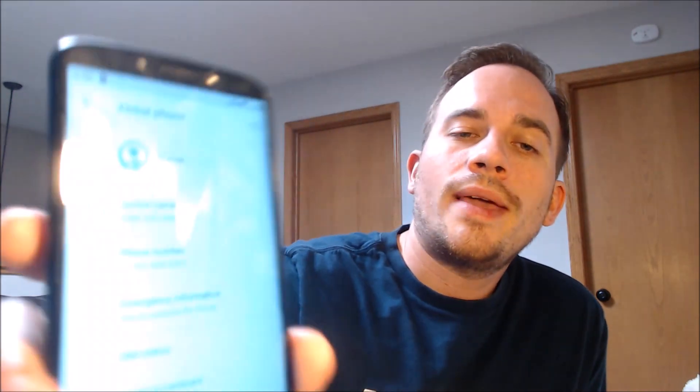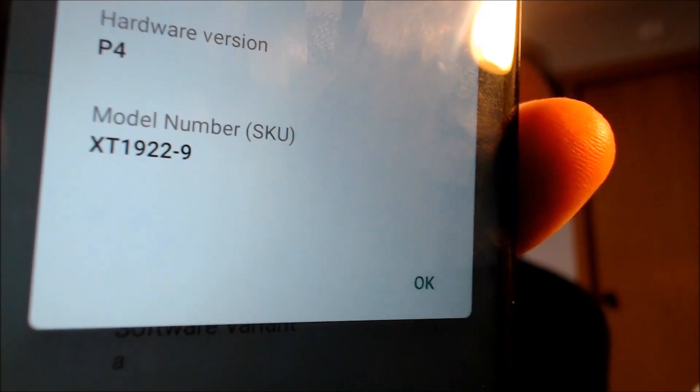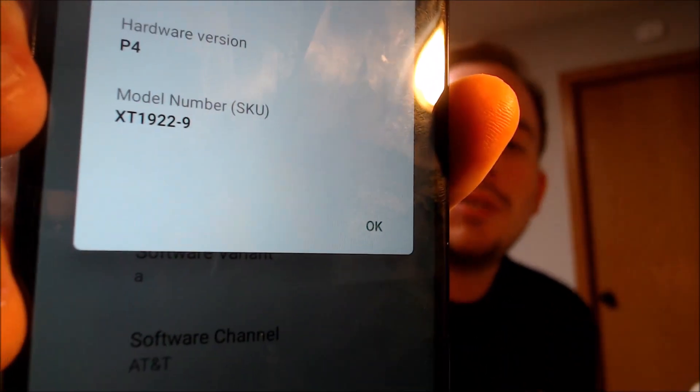When we go under System and then under About Phone, we can indeed see that we have a Moto G6 Play. And if we tap on Model and Hardware, we can see the specific Motorola model number there — the XT1922-9.